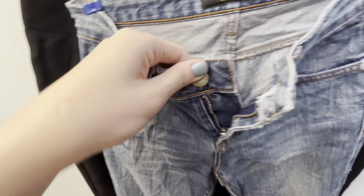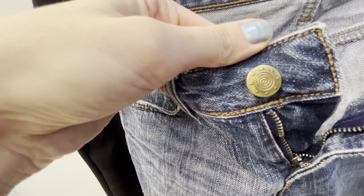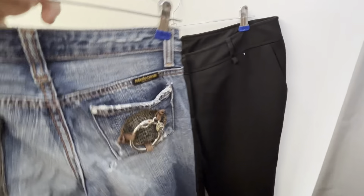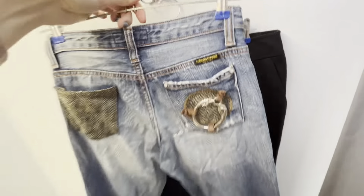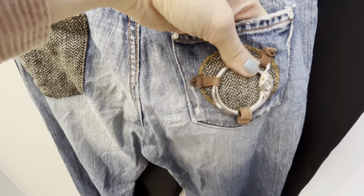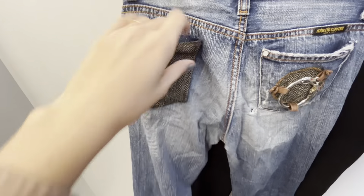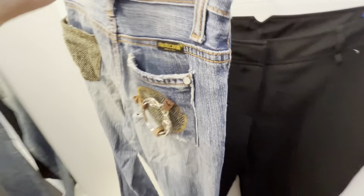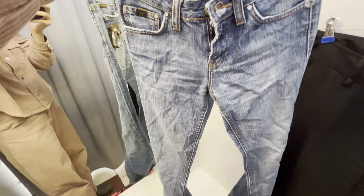This is Roberto Cavalli jeans — a bit old and well-loved by the previous owner. It probably comes from the 2000s. The back pockets are decorated with snakes and there's a tweet pocket on the back. It's true fashion of the old 2000s, and somebody really wore these jeans a lot.